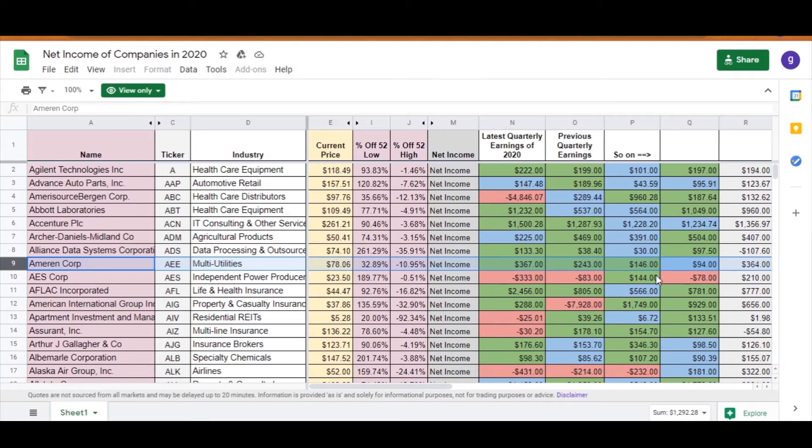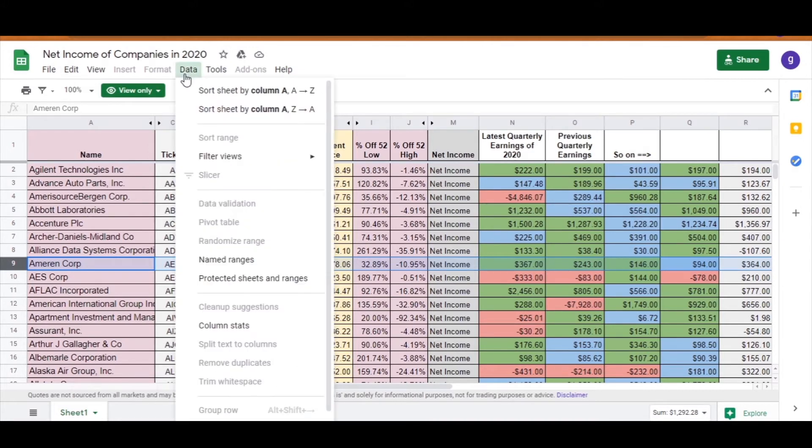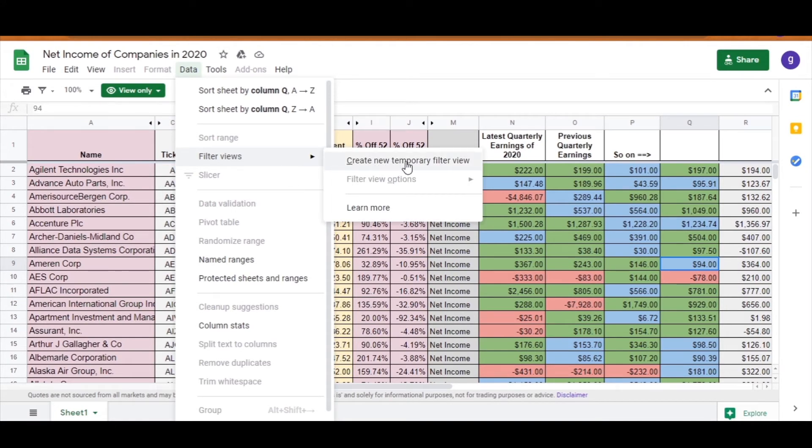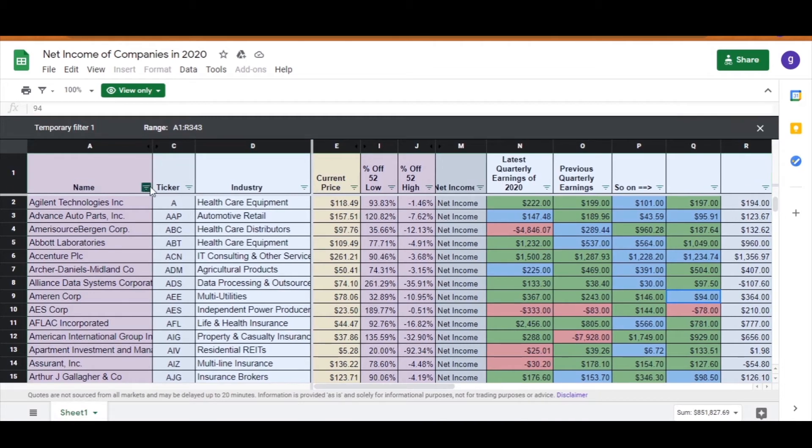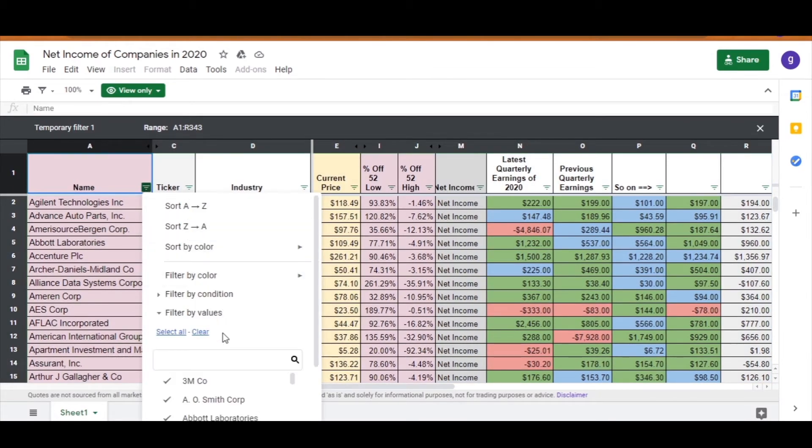Since there are over 300 companies in this spreadsheet, I'll show you how to filter companies out and arrange them however you want so you can use the spreadsheet to discover new companies that might be going under your radar — just because they aren't glamorized and hyped up like Tesla. Come to the top left tab, click on Data, then go down to Filter View and click on Create Temporary Filter View. That will create a new filter view where you can click the icon on the top header and arrange the spreadsheet however you want.